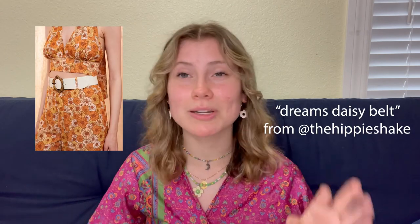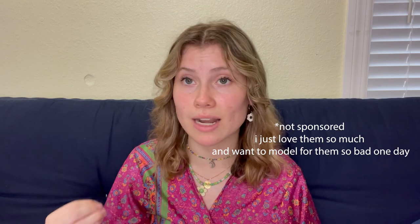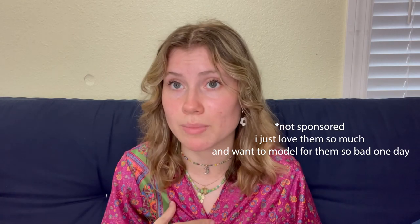I highly recommend the Daisy Dreams belt from the Hippie Shake — I'll put it on screen. Check out the Hippie Shake if you're really into this style and have saved up a bit more money for their pieces. They're sustainable, and I'm a huge fan of their brand — literally one of my dream brands. They sent me this daisy belt that has changed my life and changed the game. It's white. So you're looking for belts that are either brown leather or white. Sequins, glitter — I go to discos a lot, and that's one of the key things I look for when building a disco outfit. Disco was a huge trend of the 1970s.